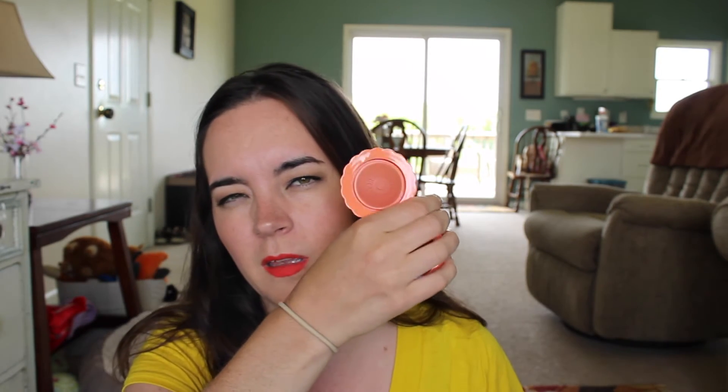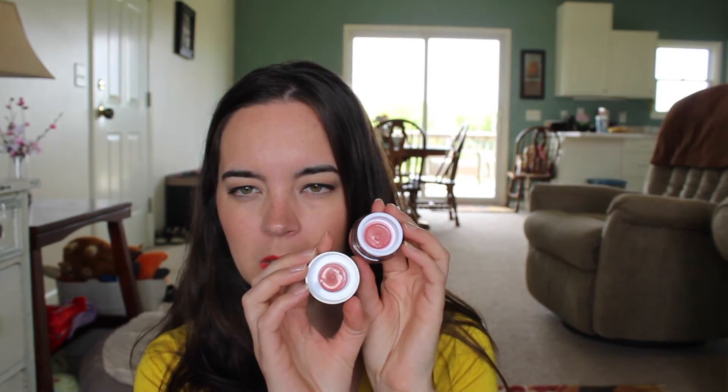The Benefit Majorette cream blush comes in the tiniest, cutest little hat box and there's a hard plastic cover which I appreciate. It doesn't look like I've used this but I have — I just really like cream blushes for the summer and the ease of application. Next is from Stila and this is the Aqua Glow Watercolor blush in Rosewater. It's a water blush, but I thought it would just be a really quick something to put on.